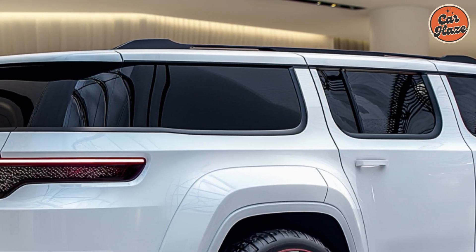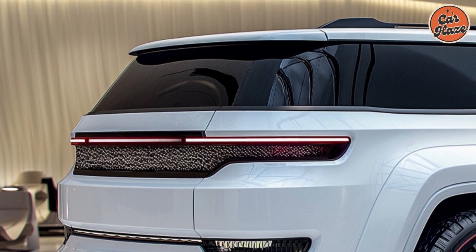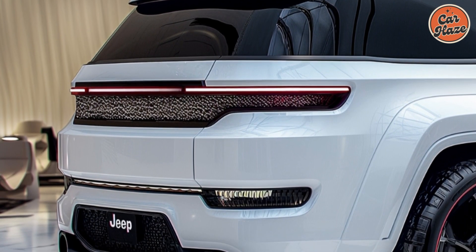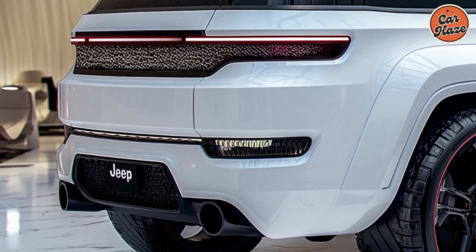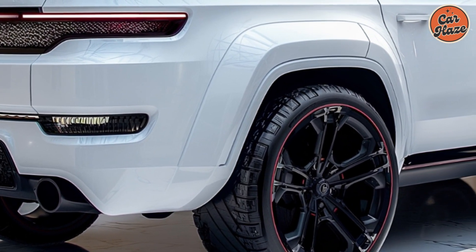In conclusion, the 2025 Jeep Wagoneer S blends cutting-edge technology, opulent comfort, and tough competence. It's a great option for anybody looking for an elegant and adaptable SUV that can tackle any trip.